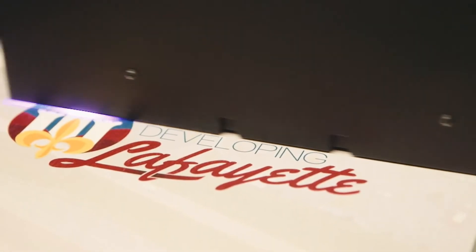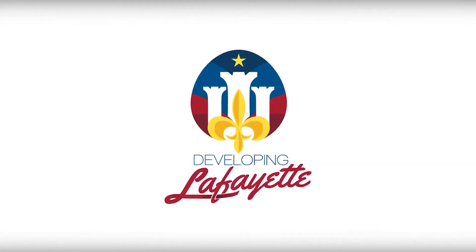I'm Susan Cox, President and CEO of LogoJet. Thanks for watching this month's Cox Business Entrepreneur Profile, brought to you by Developing Lafayette. We'll see you next time.